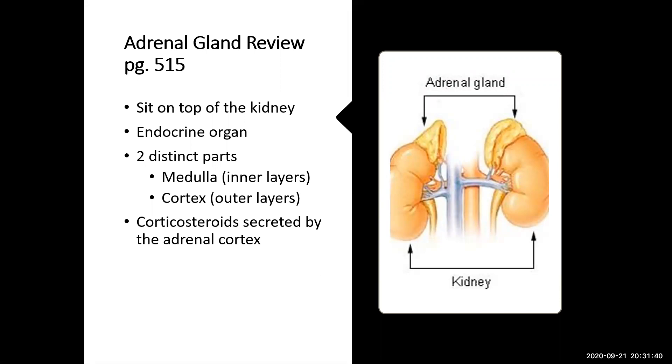In Lilly on page 515, there's a great explanation about the adrenal glands and the secretion of endogenous steroids. The adrenal glands — you have two of them, one for each kidney, sitting right on top. They are an endocrine organ with two very distinct parts: the medulla, which is the inner layers, responsible for certain types of endocrine activity, and the cortex, which is the outer layers. The corticosteroids we are focusing on come from the adrenal cortex.